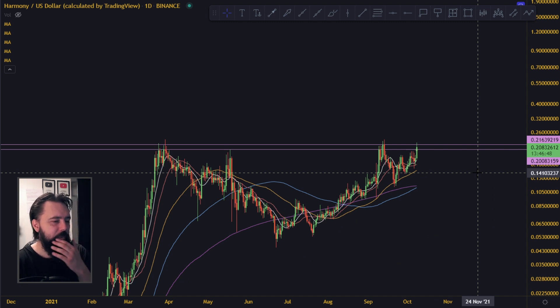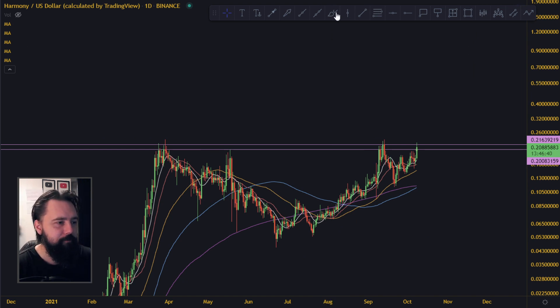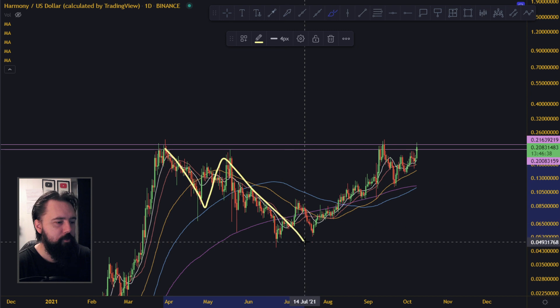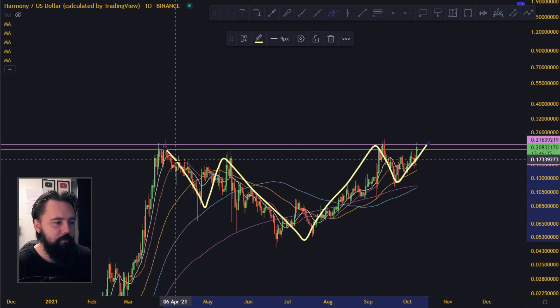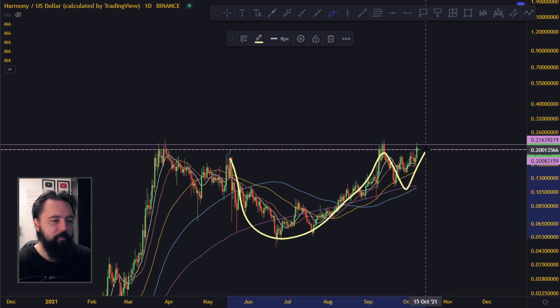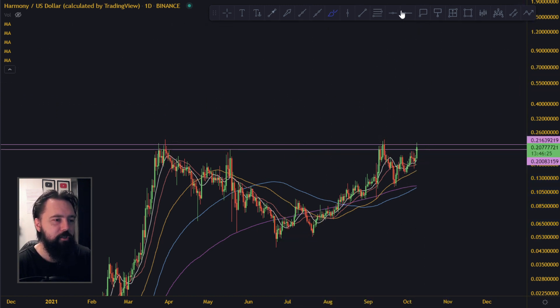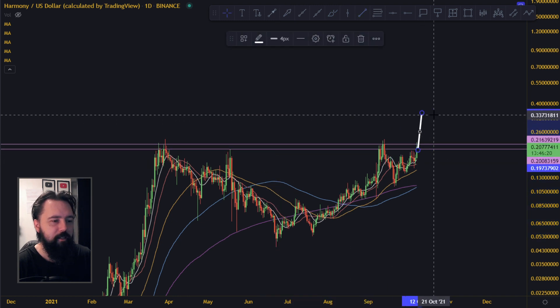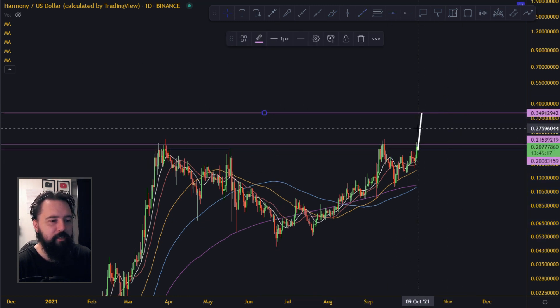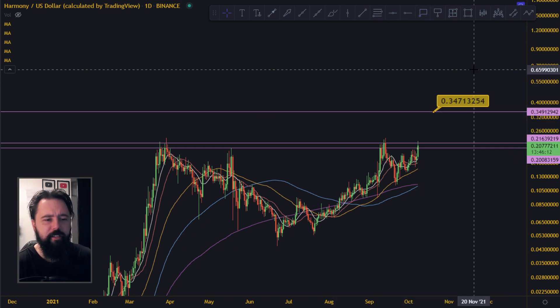Right now we are at all-time high. And what I think we are creating is like some kind of a cup and handle. It can be one of two things: it can be an inverse head and shoulders pattern — which is still bullish — or it can also be a cup and handle pattern. Either way, it's still the same distance on a logarithmic chart. So the next target should be around 0.34 or something like that.